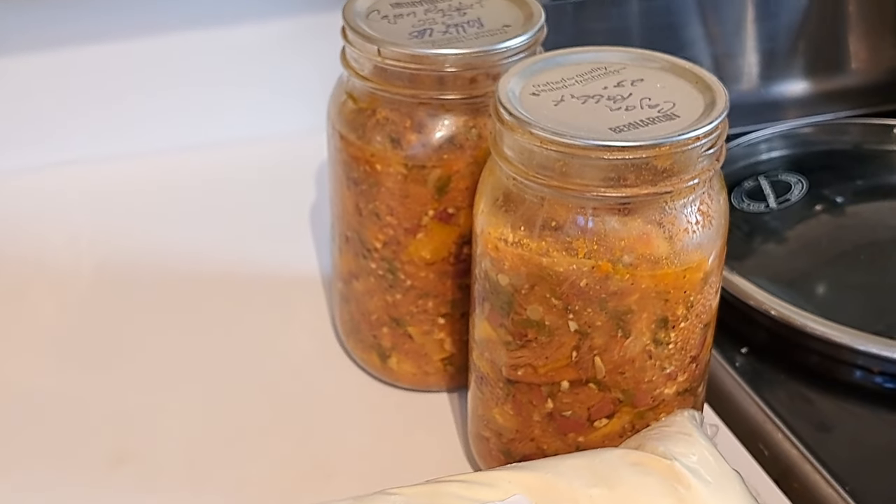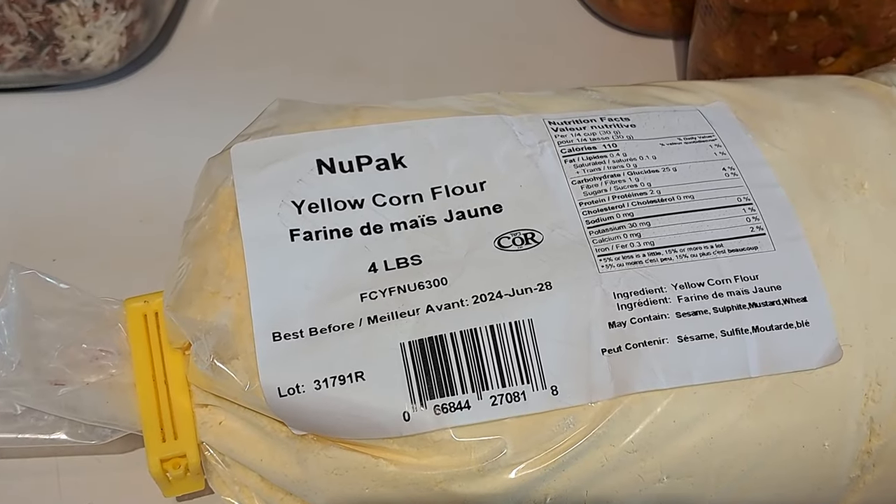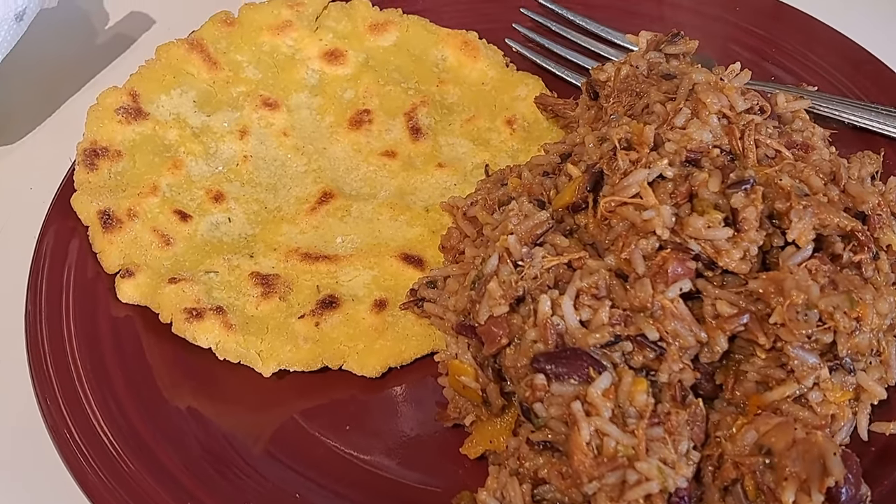First dinner of week three is Cajun rabbit stew out of the pantry along with some cornflour roti-type breads. I took out a bag of cornflour to make corn tortillas, but it turns out there's a special cornflour for tortillas — this kind is more of a bread flour. A quick Google confirmed it, so we're going to try making roti flatbreads instead and see how they turn out.